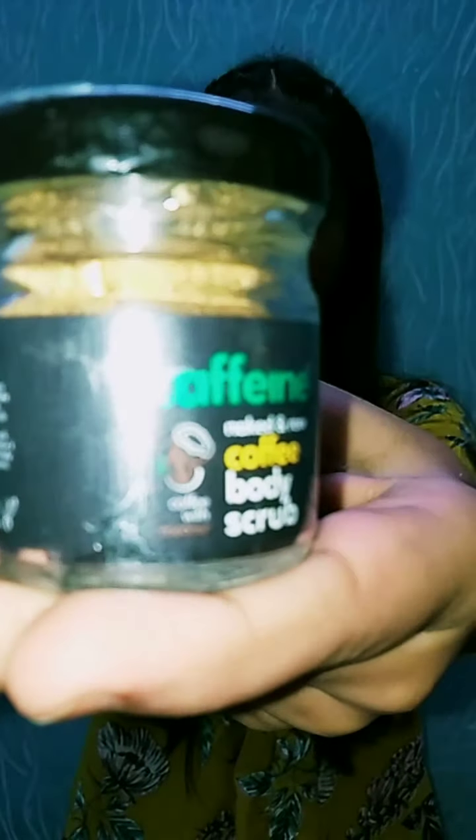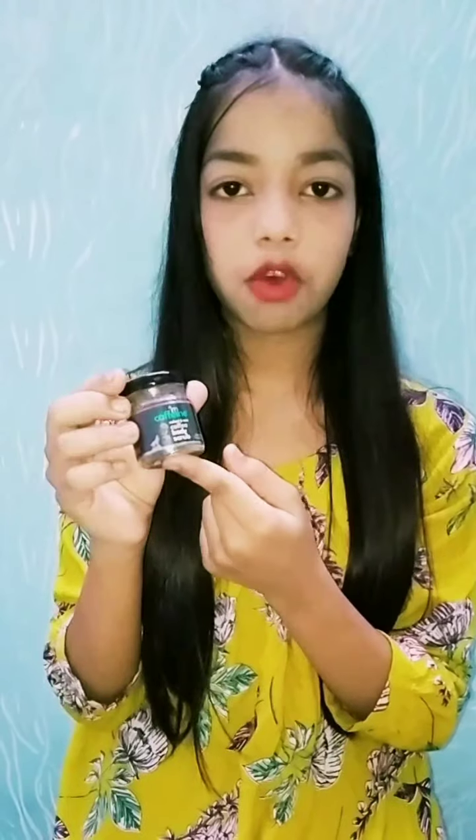So I am going to review the products. The first product is a caffeine coffee body scrub. The quantity is 20 grams, the packaging is very cute, and it contains coffee, so I think this will be better for our skin. I have bought it in one trial point.